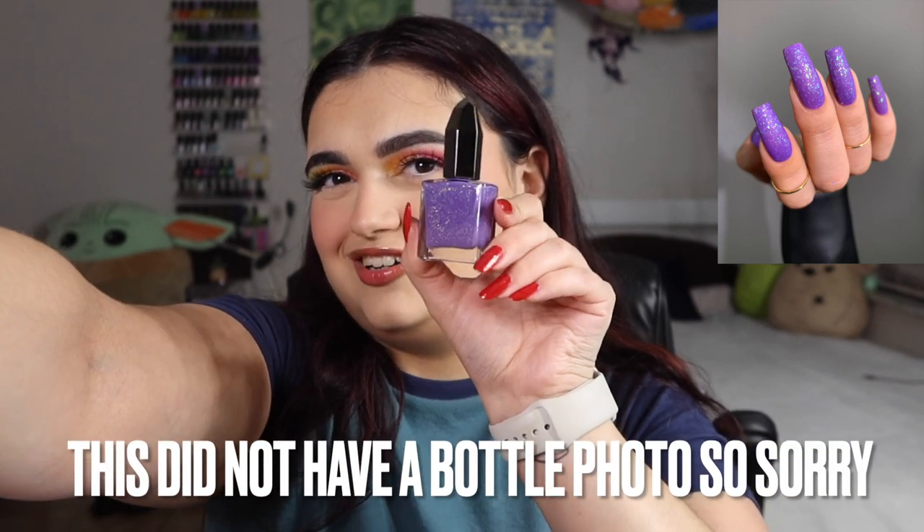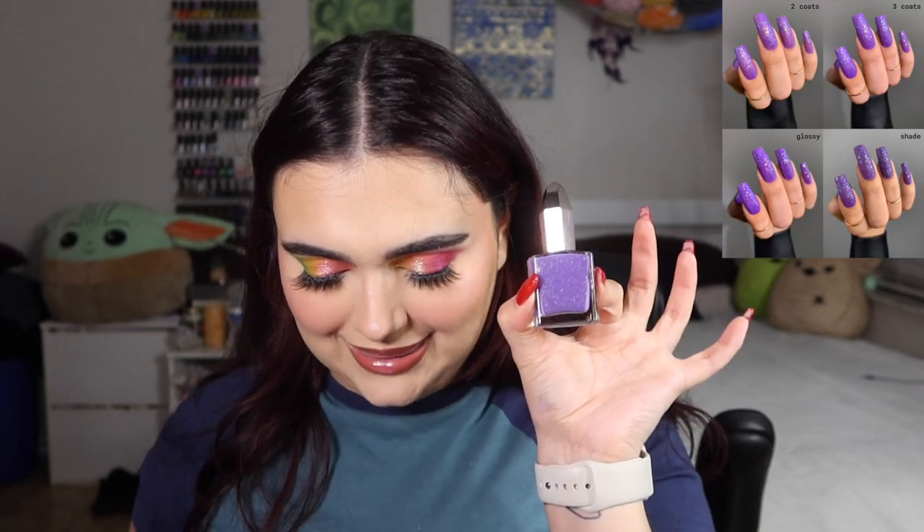The next one isn't very dinosaur-y to me personally, but it's so pretty. It's called Rar, like a dinosaur roar. Rar is described as a matte lavender lacquer filled with iridescent flakies. I love the lavender color — anything purple is going to be one of my faves.